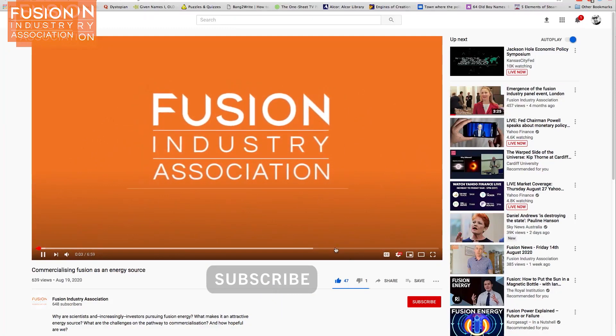That's all for Fusion News this week. Please subscribe to our channel for more Fusion News and check out the links in the description if you want further information.